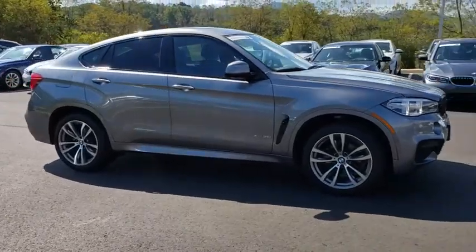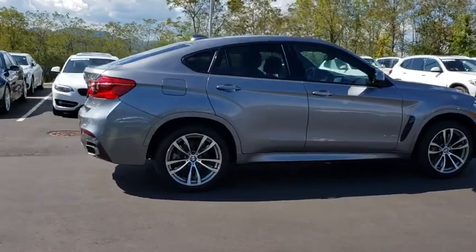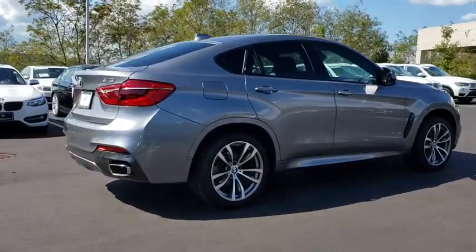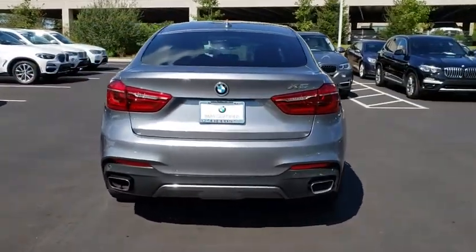Stop by and take a look at the 2017 BMW X6. The X6 Sports Activity Coupe has broken all barriers and found itself in a class all its own. Here are some of this vehicle's great options.